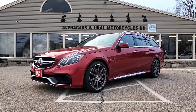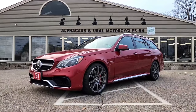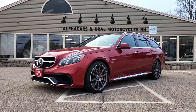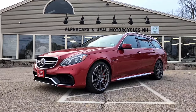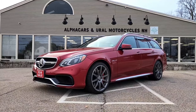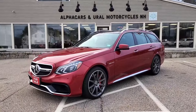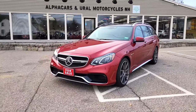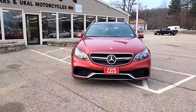Good afternoon from Alphacars. My name is Tom coming to you from our Northampton location, and today I'm so incredibly excited to share with you this absolute gem that we've just acquired. Today we're looking at this 2014 Mercedes-Benz E63 S AMG wagon. This stunning wagon is currently showing just over 81,000 original miles, and if you'd like to see a high-resolution detailed photo set, please reference the listing at alphacars.com.